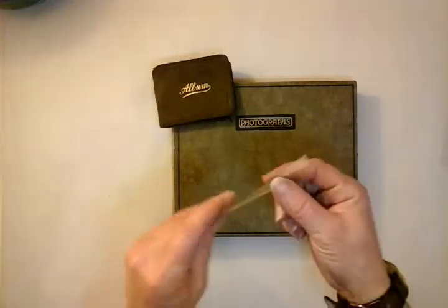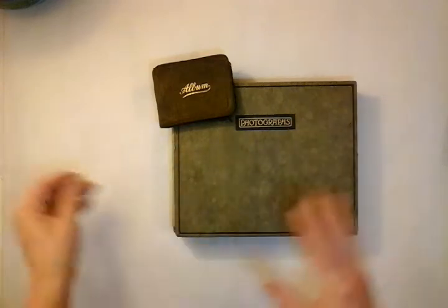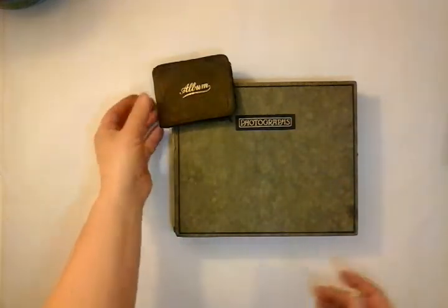You can see the sellotape that was used and how it has worn into those books and left their marks.